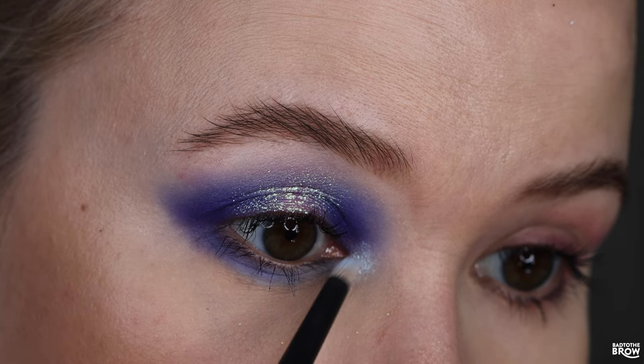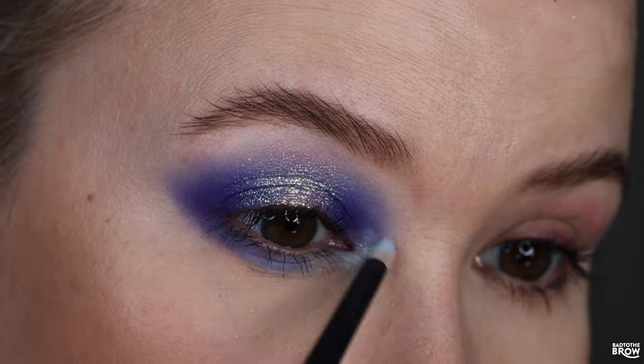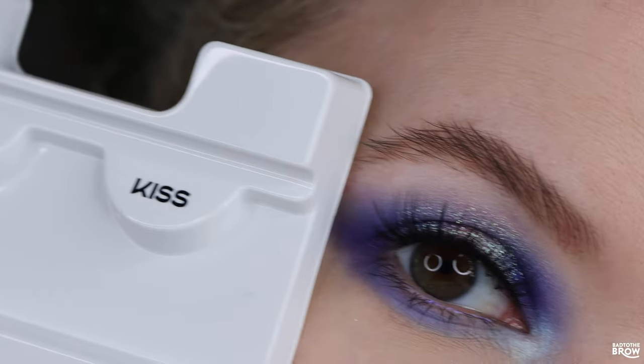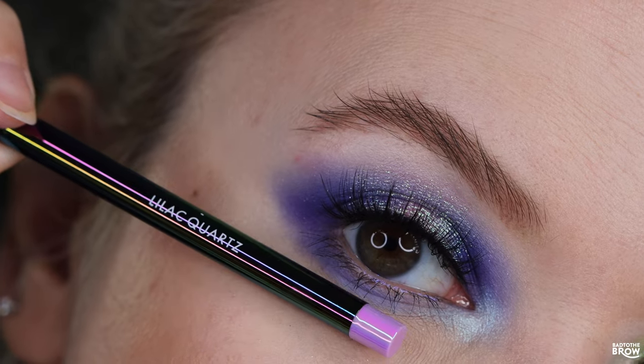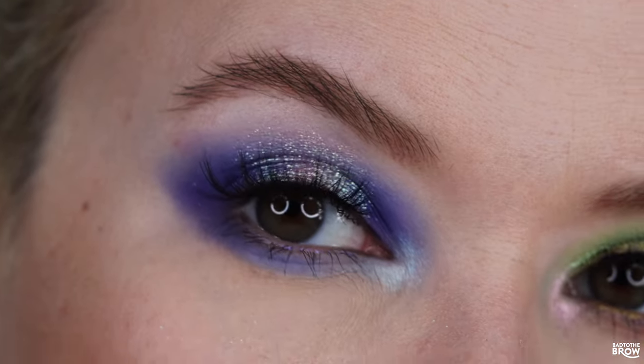For the inner corner highlight, I'm using Dark Horse. To finish the look, I put on the Blessed Lashes from Kiss, and in the waterline I have the Multichrome Liner from Dynasat Myricks in Lilac Quartz. Here's the first finished look.